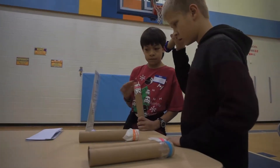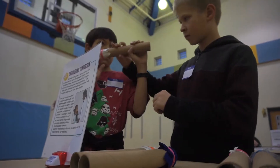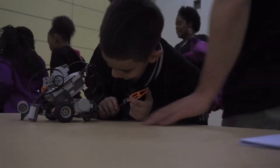Building roller coasters was just one part of family engineering night. More than 75 students and their parents put the fun back into learning. Families tested science concepts, giving them experiences they're not soon to forget.